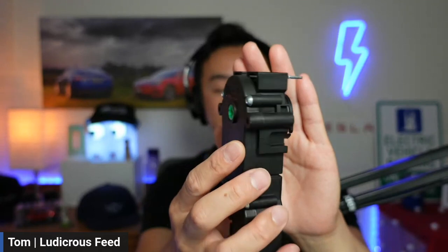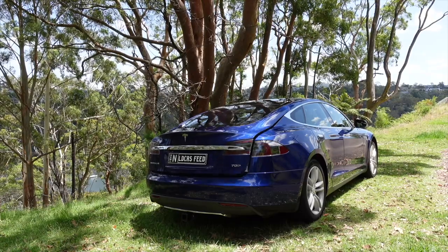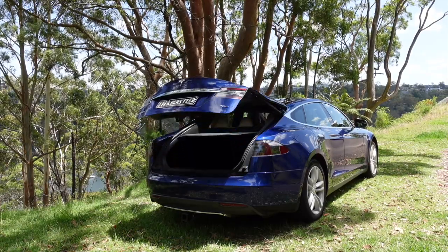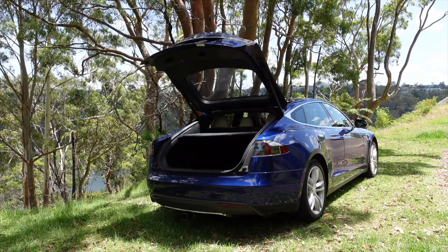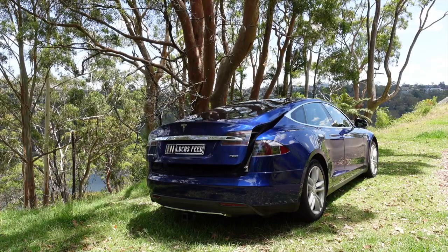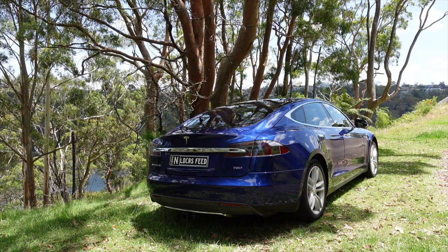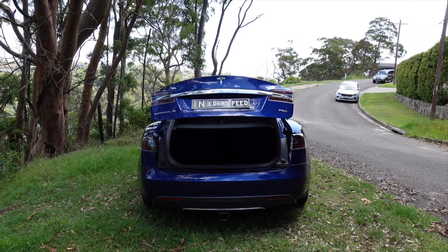And here we are with the boot working now. There it is — it's opening in all its glory. I don't know how relieved I was when that finally worked. I'm sorry for the sounds of summer with the insects and a bit of wind. And this is another shot of it from the back.